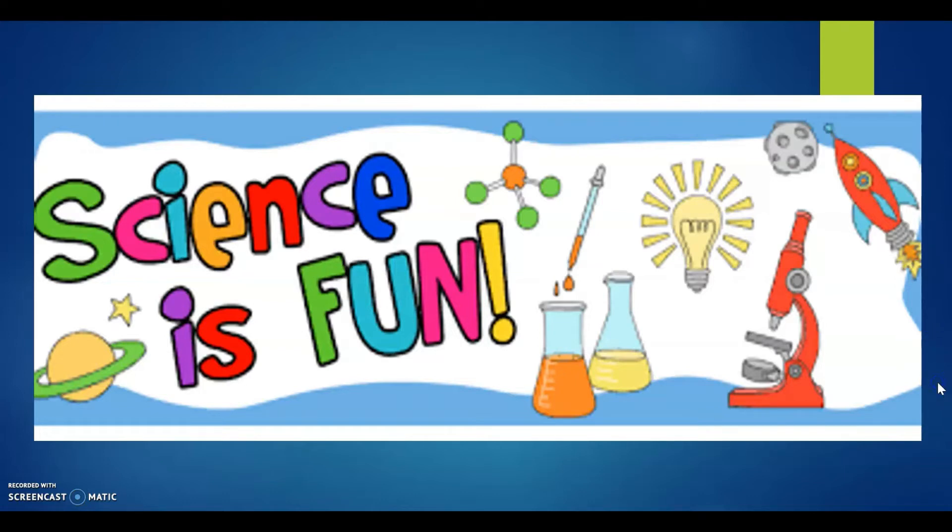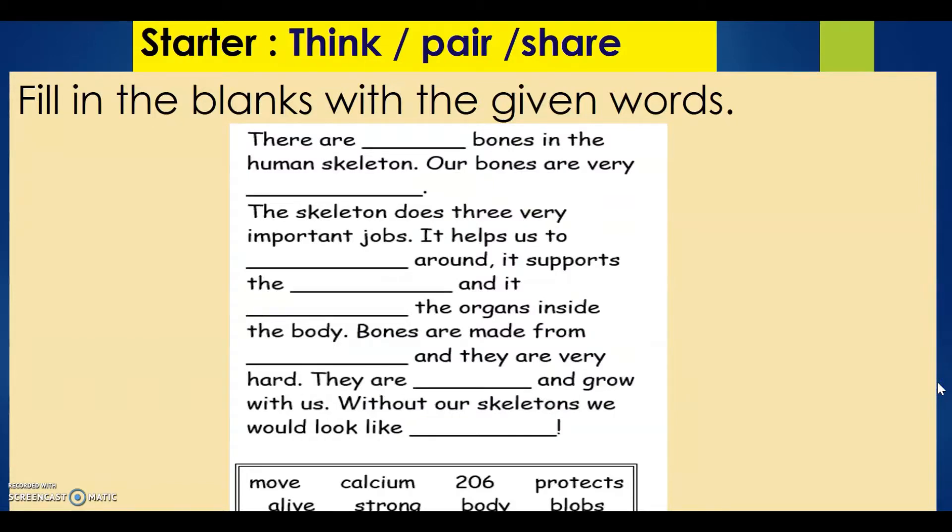Our starter activity: fill in the blanks with the given words. Choices are Move, Calcium, 206, Protects, Alive, Strong, Body, and Blobs.